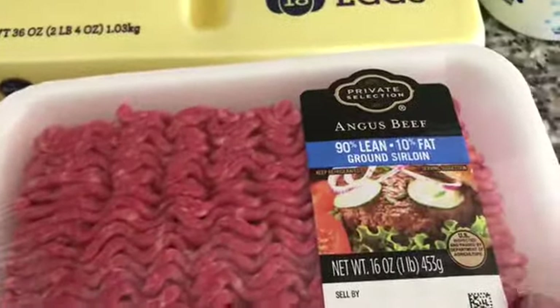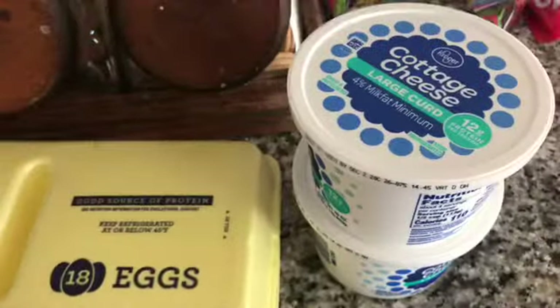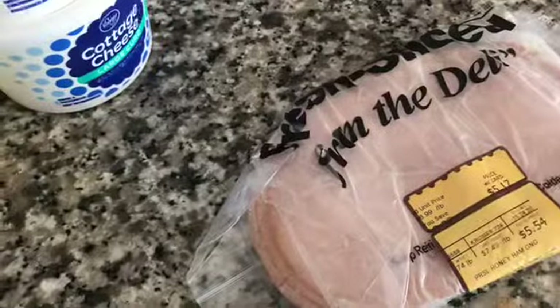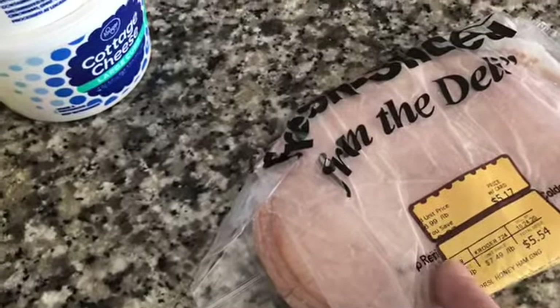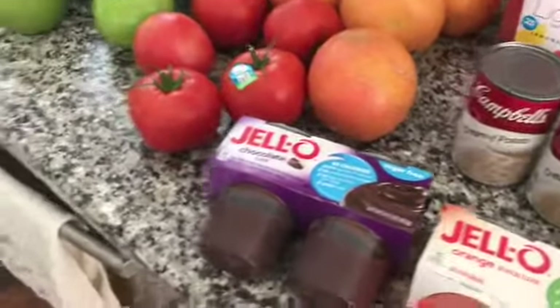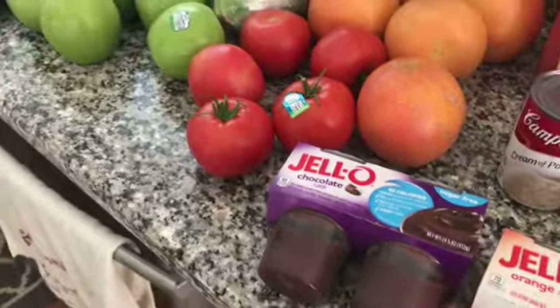The ground sirloin was on sale for $3.99, so I bought three and put them in the freezer. I got a couple of cottage cheeses — three points for a half a cup. I got some honey ham — two points for two ounces, but I only use an ounce so I usually only count one point. In the garage I have two gallons of milk.